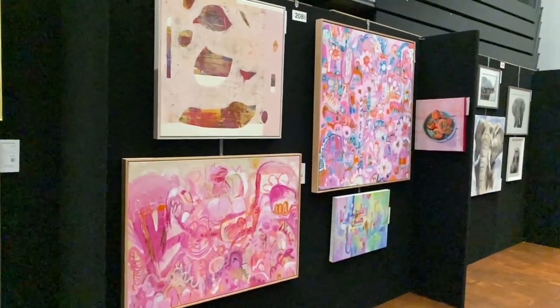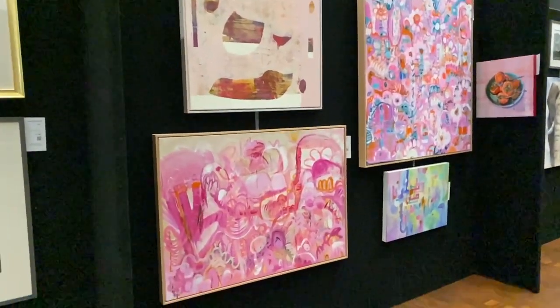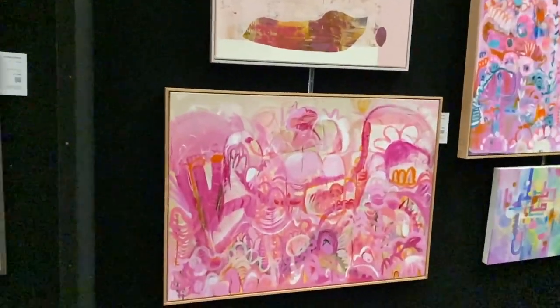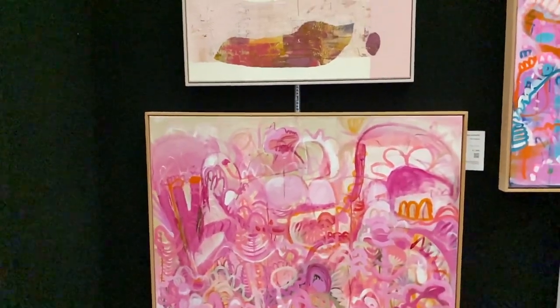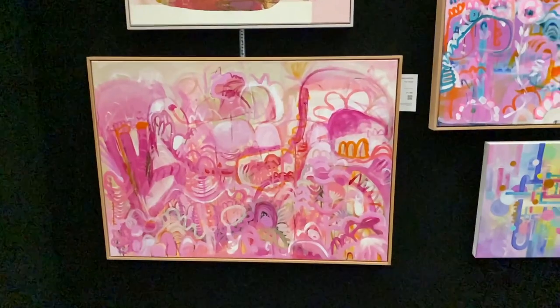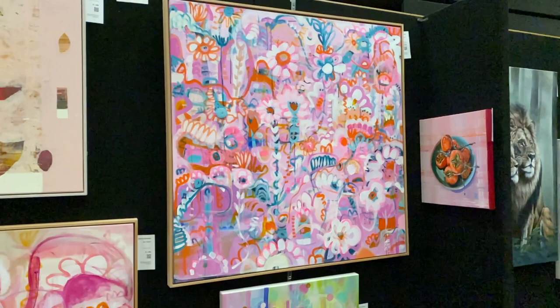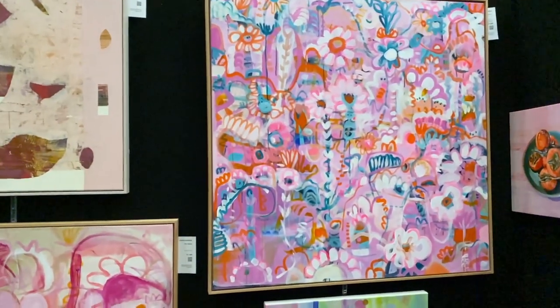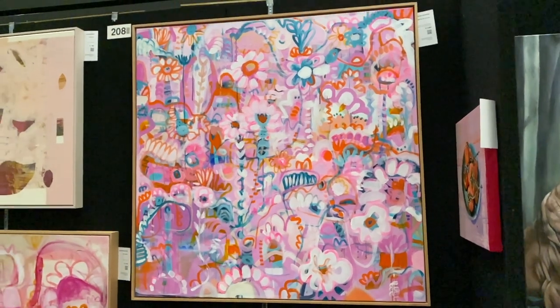These are pretty ones — lots of pink just draws me in every time. So this one here is by Sarah Morrow, and that one's called Pink Habitat. And then this one over here is also hers, called Myriad of Flowers.